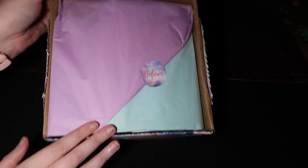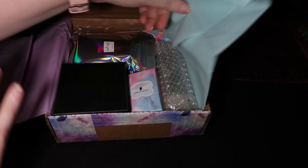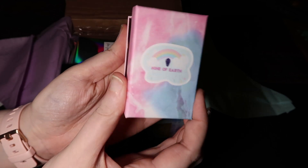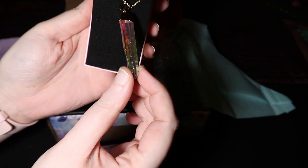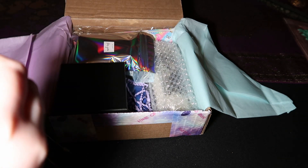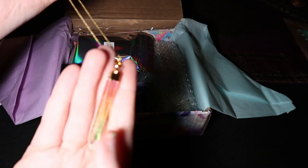It says 'Believe' on it. It has more items — there's a little resin necklace. Gold, gold — rainbow! It's a little twisted up at the top, I'll have to undo that, but cool.